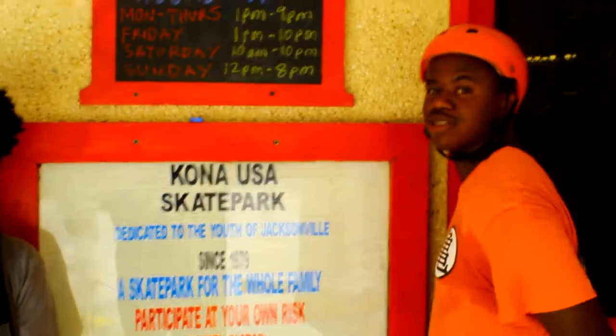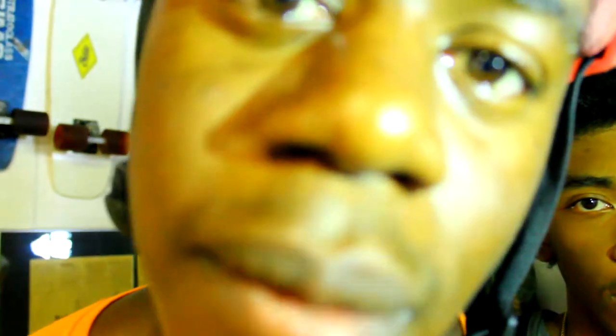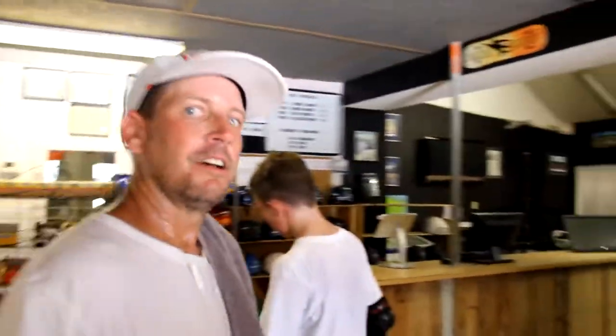Oh, what's up? Welcome to our Kona 1.5. Skating is nature. Kona is nature. Goodbye! Kona local, you feel me?